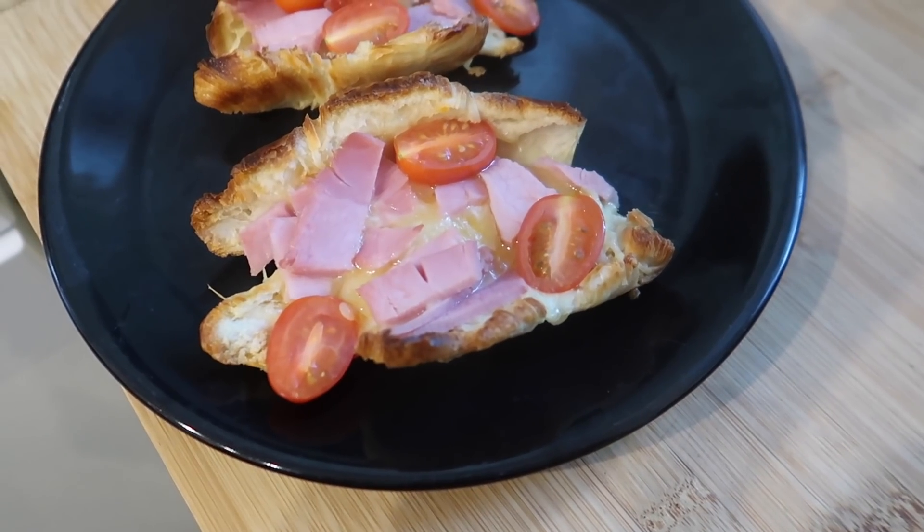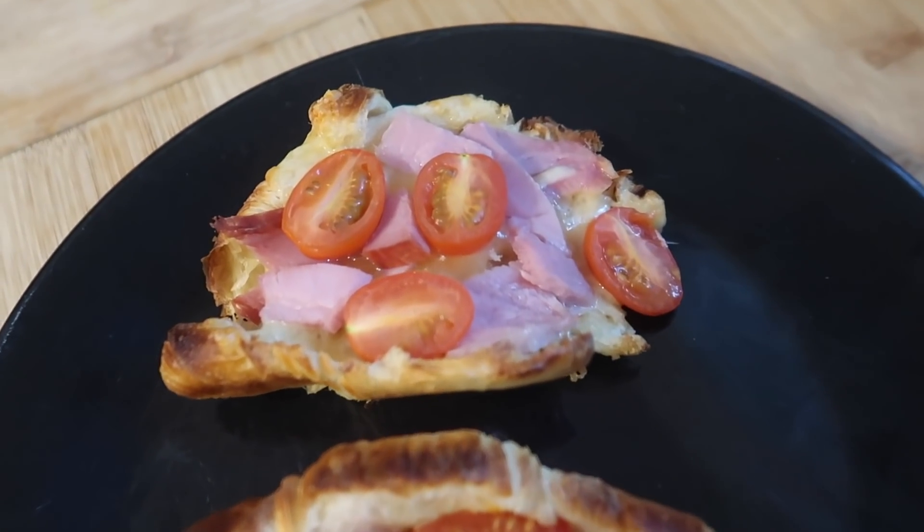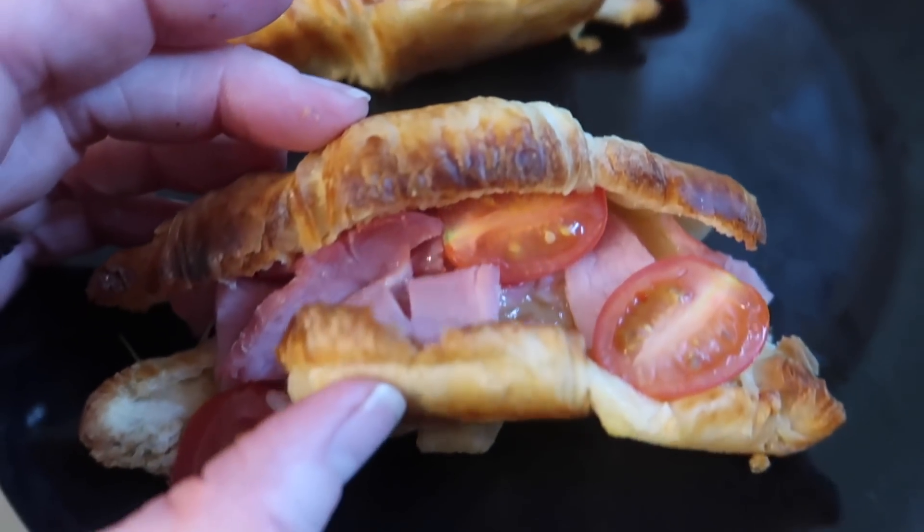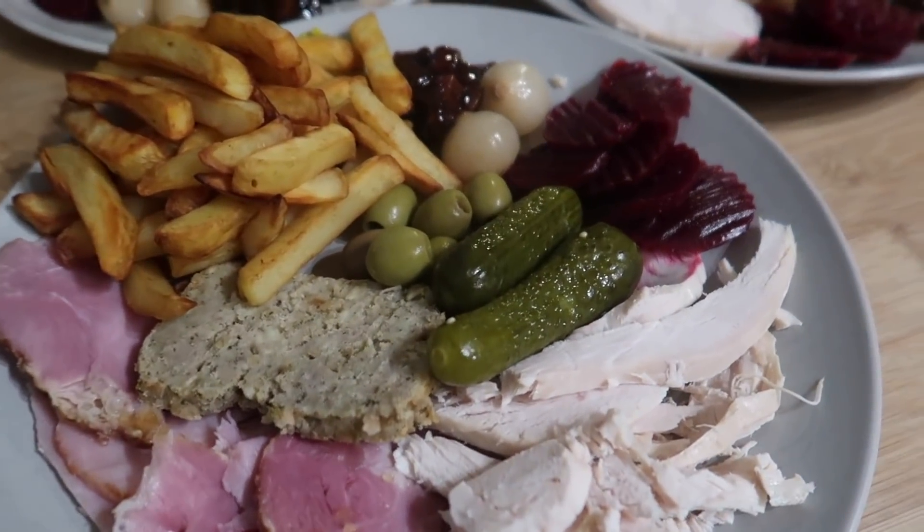For another lunch we had freshly baked croissants that you just pop in the oven, with gammon, cheese, and tomatoes. It's a quick and easy one but really good.